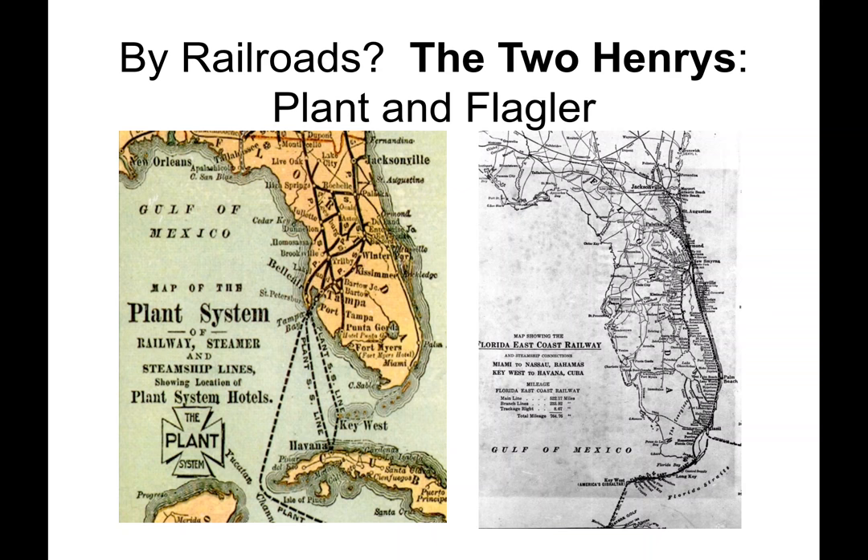How to get there? By railroads — railroads were the primary travel method to Florida. Roads were few, mostly cart tracks or Seminole Indian trails. Henry Plant had built access to the Gulf Coast from the north and west, and Henry Flagler from the northeast to the east coast and the Keys. Both Henrys had the same goal: to import valuable freight commodities from Cuba and South America.